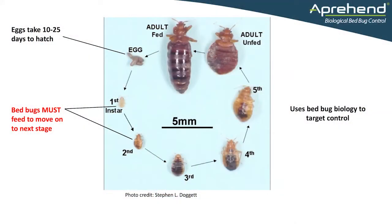We use bedbug biology to target their control, because we know that each instar of a bedbug must take a blood meal to move from one life stage to the next. We can predict what their movement will be and where they'll be walking, so we can apply Apprehend barriers strategically.